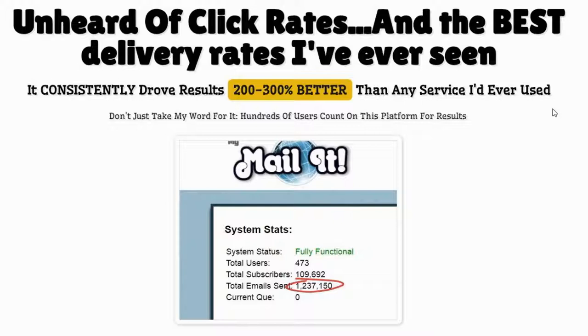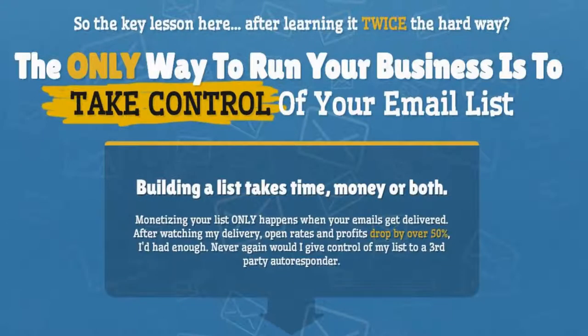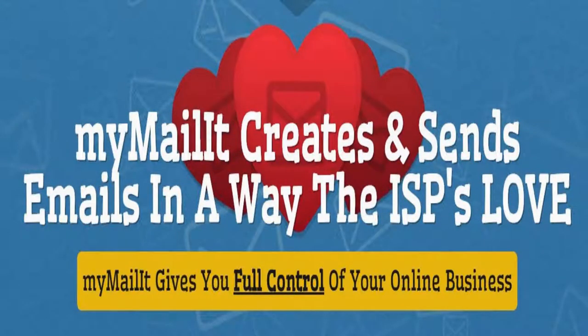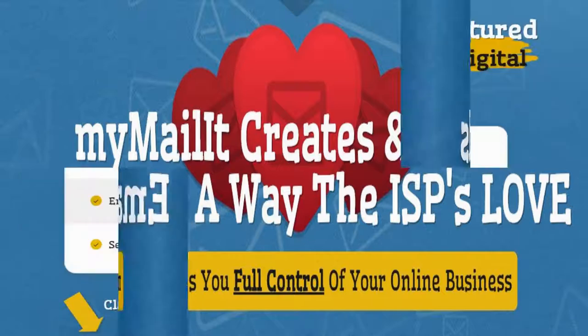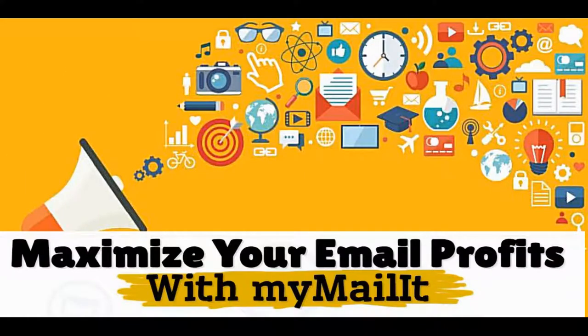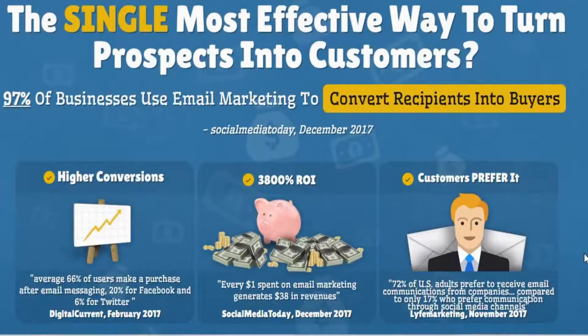It gets more clicks and open rates, and gives you 100% control of your business without paying any monthly fees forever. Send beautiful and personalized messages using the world's smartest email autoresponder in simple and easy steps. Did you know email marketing is proven to be more successful than social media to keep in touch with your clients and customers?